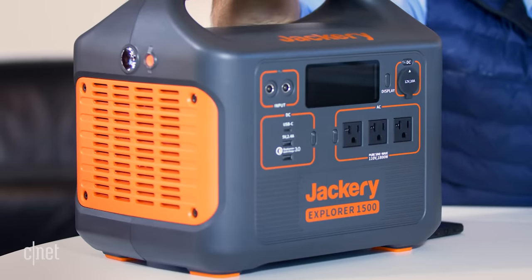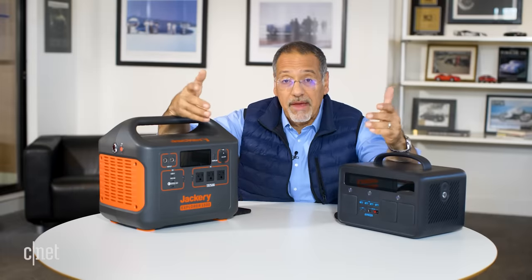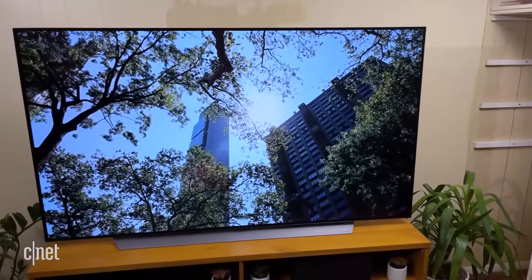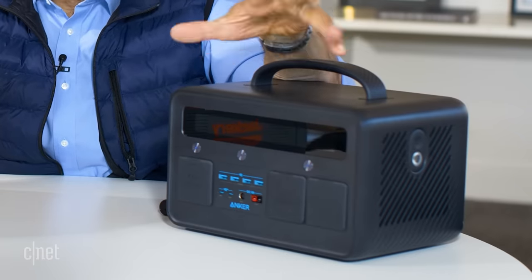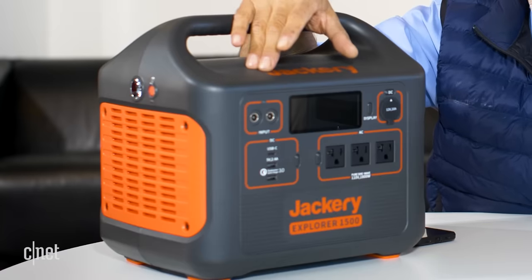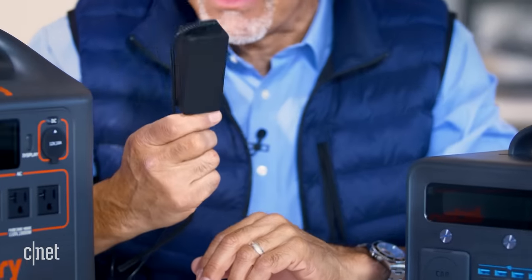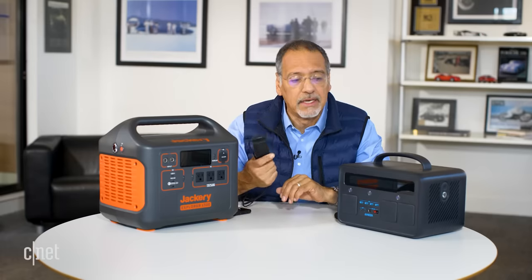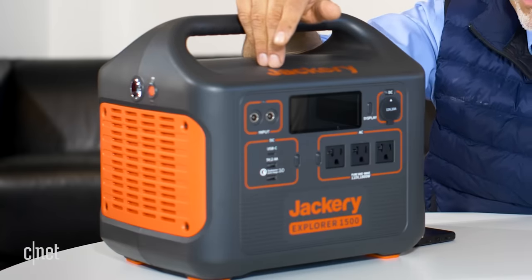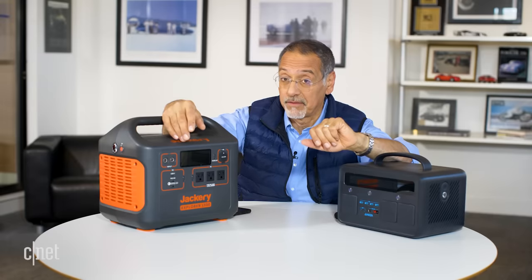There's almost nothing you own that draws one watt, so forget all the conversion math — what does that mean in the real world? That TV over there probably draws, let's say, 150 watts when it's running. This can give you roughly four and a half to five hours of runtime of that TV; this one about double that, nine hours or so. A laptop charger — let's say I've got a really brawny one that draws maybe 100 watts, a pretty good size laptop charger. That's 7.7 hours here, 15.3 hours here. By the way, take all these numbers and look at 85% of them for real world.